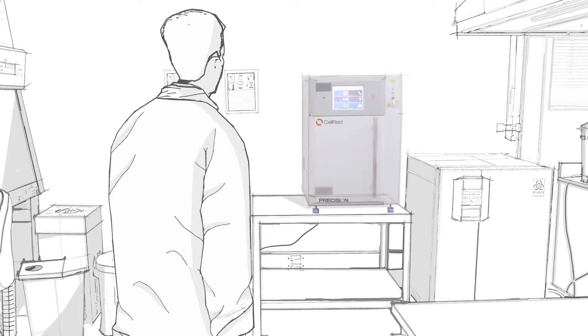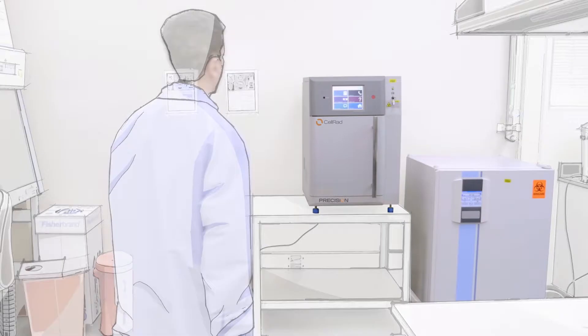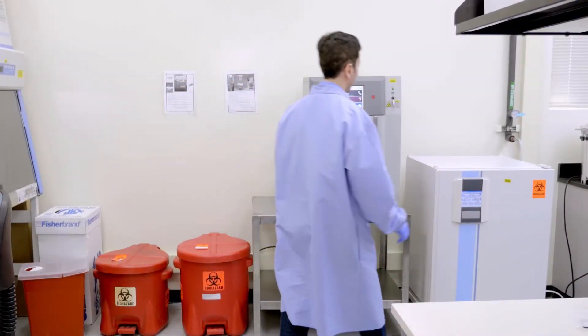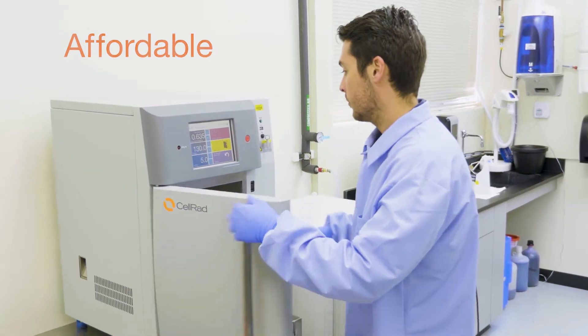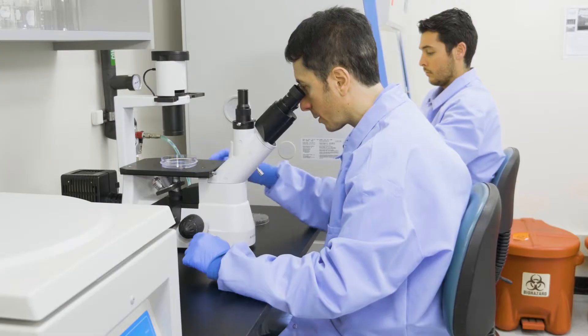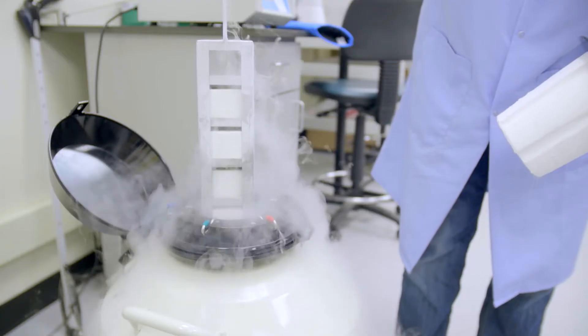Imagine having a cell irradiator just arm's length from your incubator. This is now a reality with CELRAD from Precision X-Ray. Precision X-Ray's complete range of affordable research irradiators set a new benchmark in x-ray irradiation.